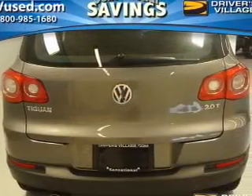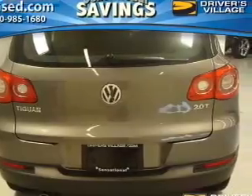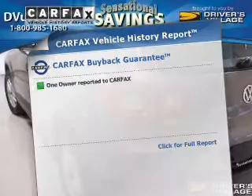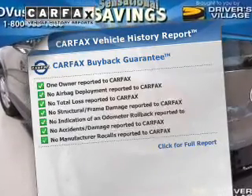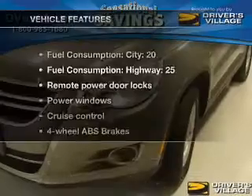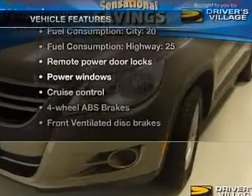Stand out from the crowd with premium wheels. You will appreciate the safety feature of anti-lock brakes. This vehicle comes with a Carfax report, which reduces your buying risk by providing the vehicle's history before you purchase. Plus, enjoy these notable features that are included in this vehicle.